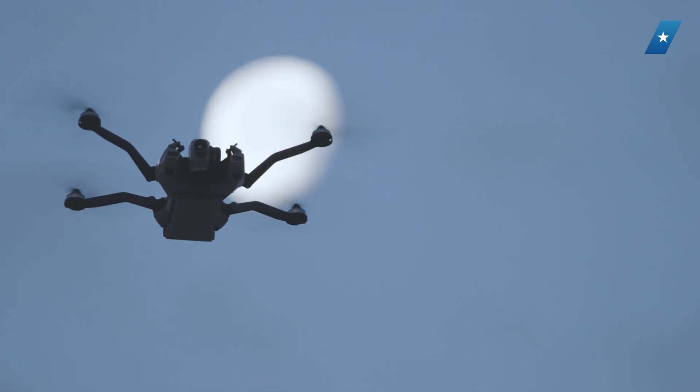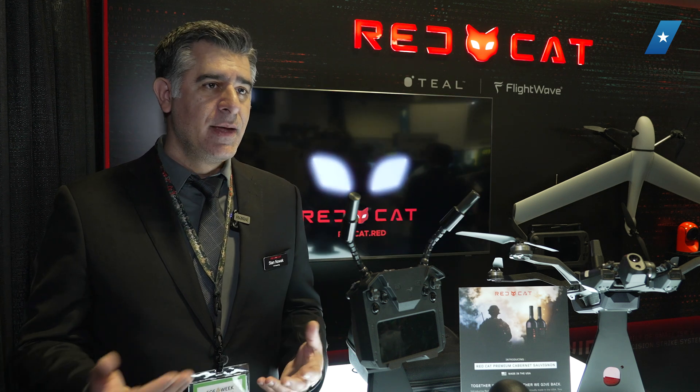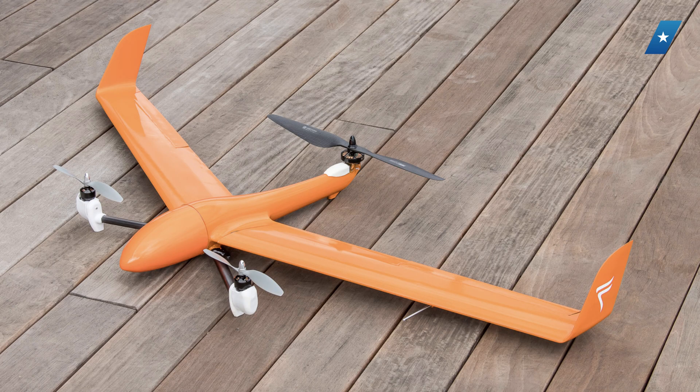We also have another part of our company, Flightwave Aerospace, based in Long Beach, California. They produce an aircraft called the Edge 130, which is very much like a mini Osprey — a vertical takeoff and landing aircraft. It takes off vertically and flies horizontally, making it very efficient in flight. That fixed-wing profile can get out to 20 kilometers with about an hour flight time.